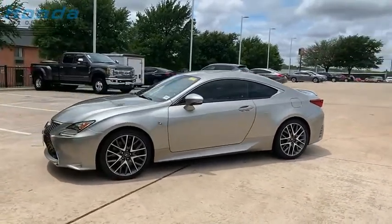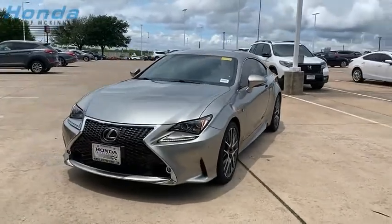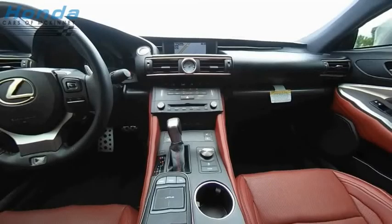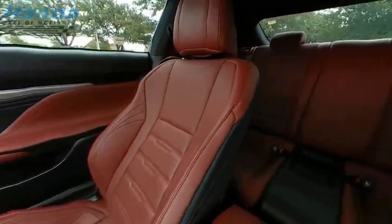The Lexus RC is engineered from the asphalt up. The entirely new coupe body style is designed to ignite your passion for performance. Get performance on demand and experience the thrill of virtually instant upshifts at your fingertips.